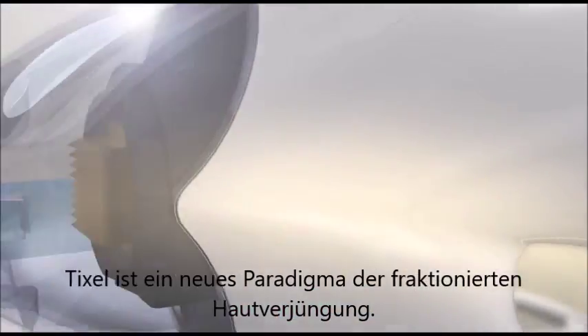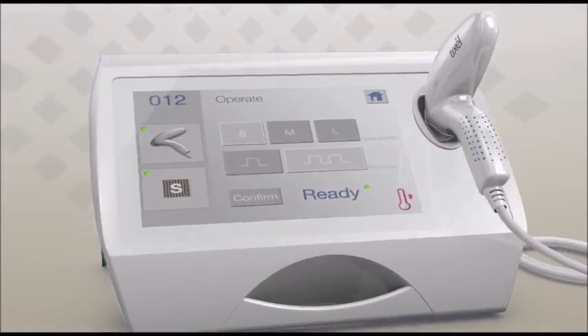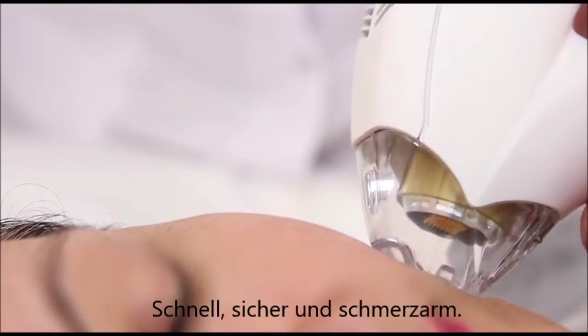TickCell is a new paradigm in fractional skin rejuvenation therapy. Based on thermo-mechanical ablation technology, TickCell transfers thermal energy to the skin very quickly and safely with low pain.